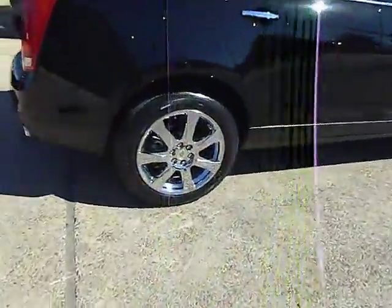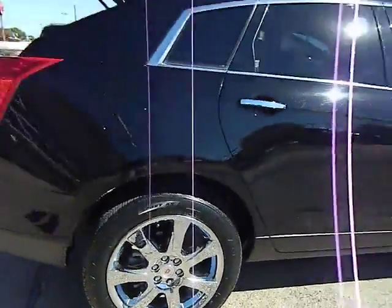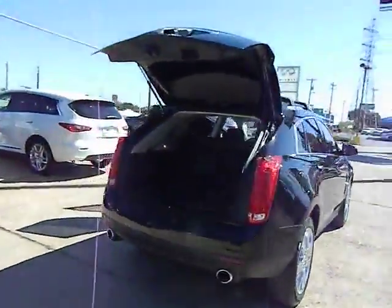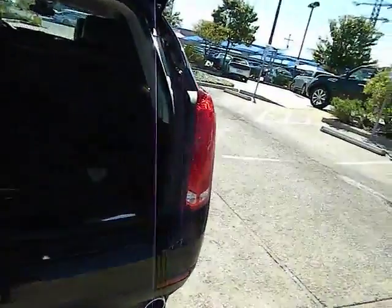Luxury lovers will delight in the new stylish handcrafted cabin. And for technology lovers, the list of high-tech features is just too long to list and is priced below $30,000. This vehicle has less than 45,000 miles.